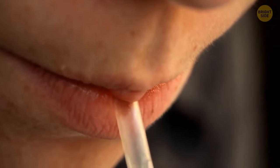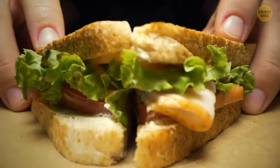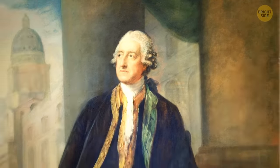He wound paper into a straw shape and secured it with paraffin wax. Sandwiches have all their filling in between two slices of bread to keep the hands clean — at least that was the idea when the first sandwich was invented.